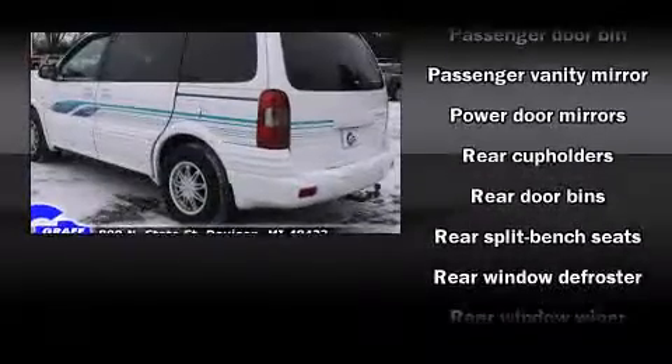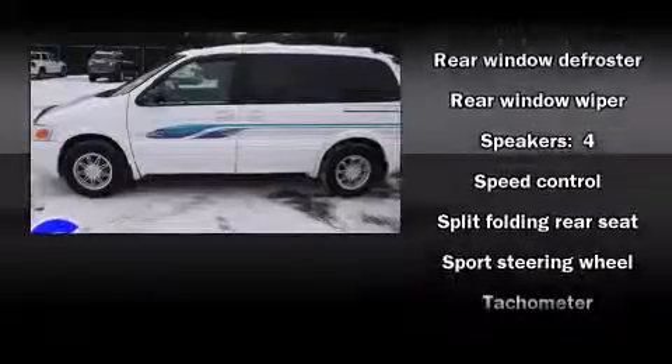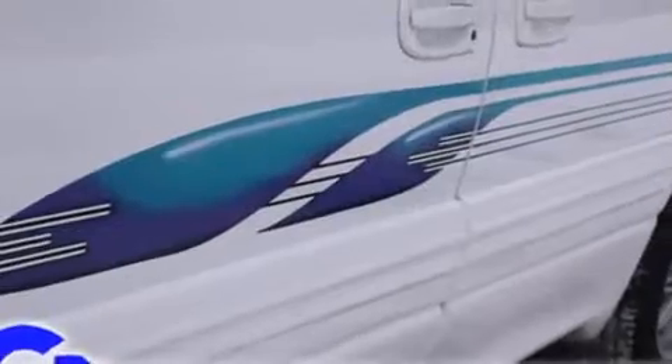Safety equipment has been integrated throughout, including dual front impact airbags, front side impact airbags, ignition disabling, and ABS brakes.